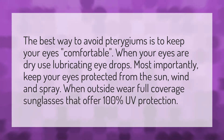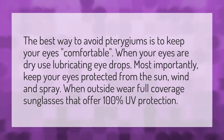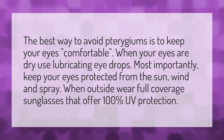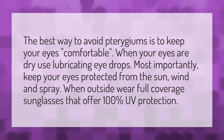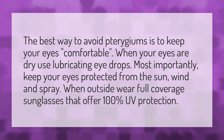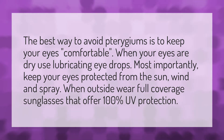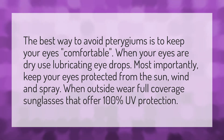The best way to avoid pterygiums is to keep your eyes comfortable. When your eyes are dry, use lubricating eye drops. Most importantly, keep your eyes protected from the sun, wind, and spray. When outside, wear full-coverage sunglasses that offer 100% UV protection.